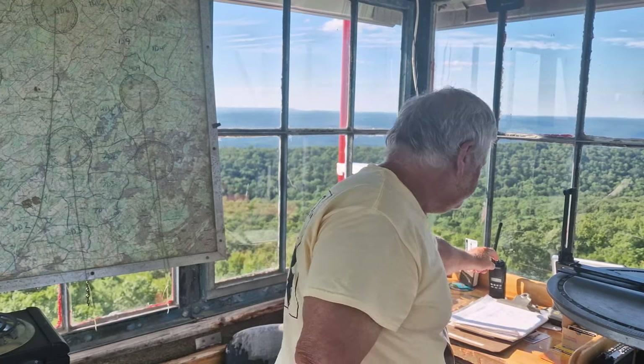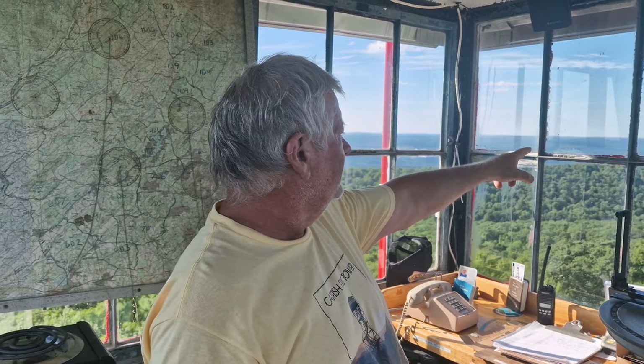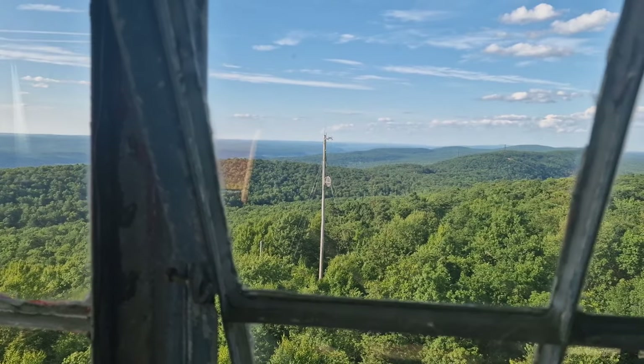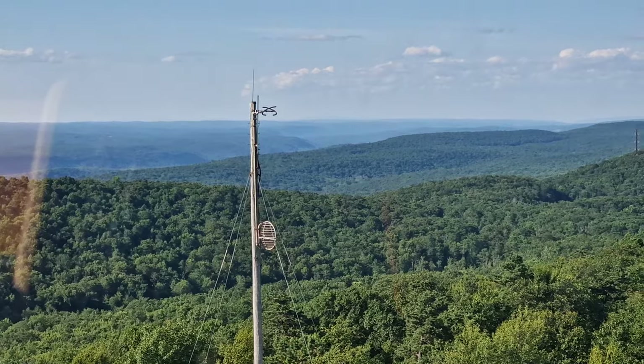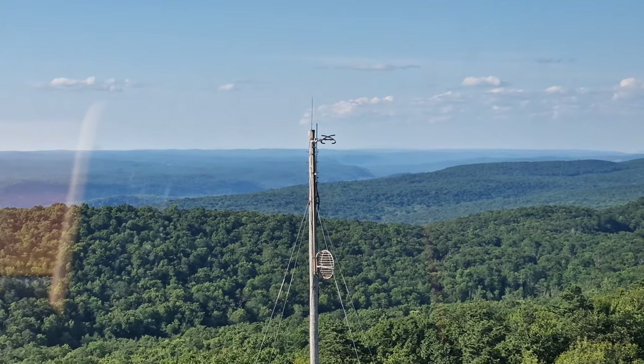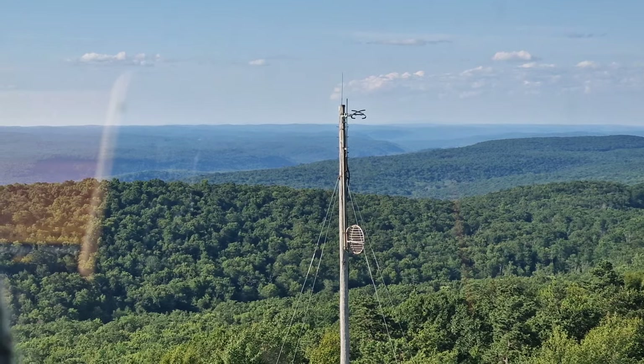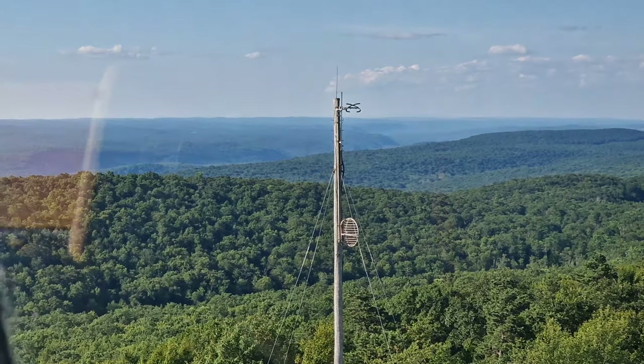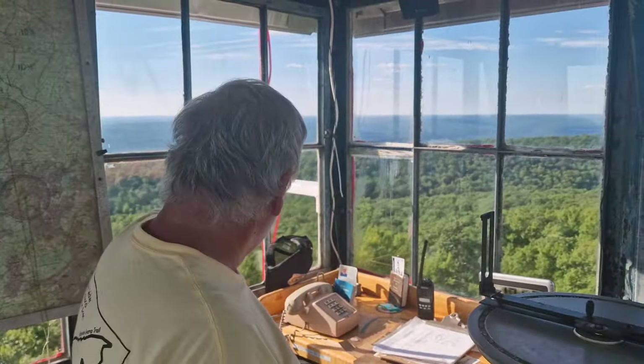It's usually just daylight hours because we're looking for that column of smoke. I've been up here at night and seen flames down in the valley, but if it's behind a ridge I won't see it — that's why we're primarily a daytime operation. If you look up by that wooden pole, with your eye you can faintly see some hills on the horizon on either side of the telephone pole. Those are the Catskills — they're over 70 miles north of here. That's some view.